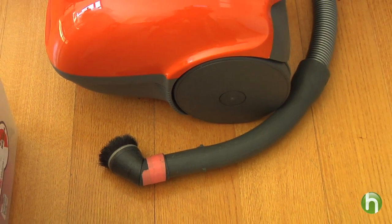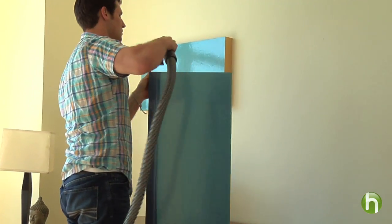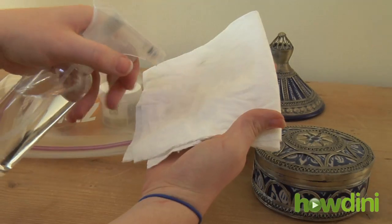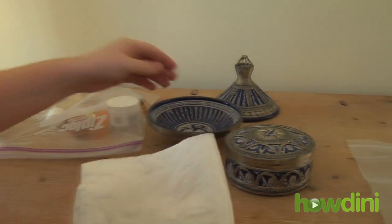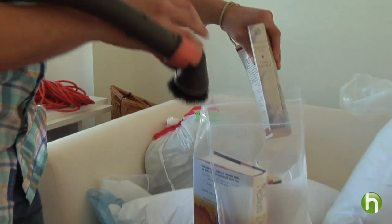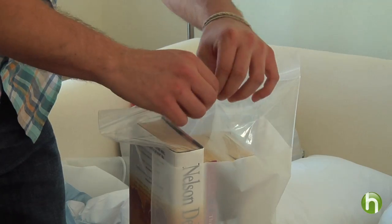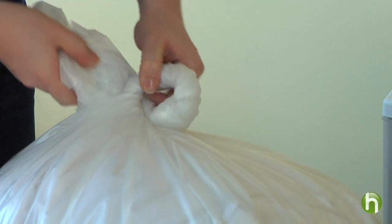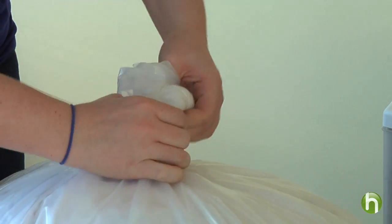A vacuum with a HEPA filter is used to capture and trap any bugs hiding in picture frames, baseboards, or furniture. Just about everything else gets sprayed with rubbing alcohol, which kills on contact. When they're finished, the home will be piled with plastic bags. And unfortunately, this is the way it needs to stay until all bed bug extermination treatments are complete.